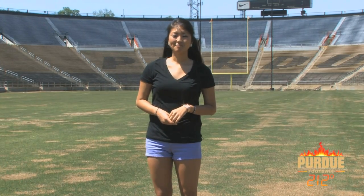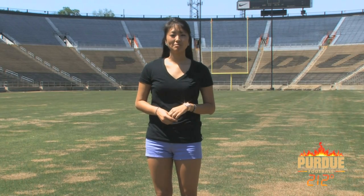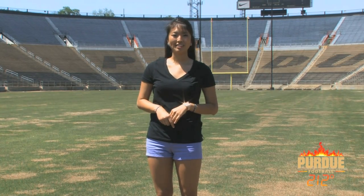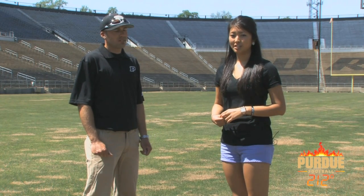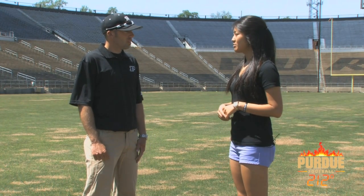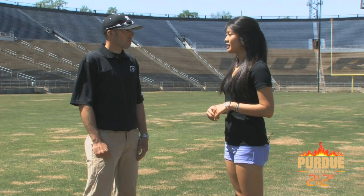Hey Boilermakers, we're here at Ross-Ade Stadium. Today we'll take a look at what it takes to make sure our game field is ready for every game. We're joined here today by Brian Bernino, who's a sports turf crew chief. Brian, can you just go into a little bit about what your responsibilities are with our athletic fields here at Purdue?